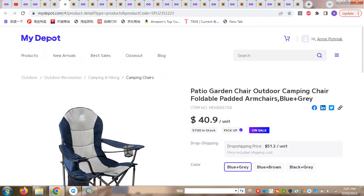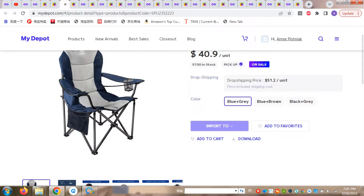So this is product number one. If you have seen our previous YouTube videos, what we're doing here is showing you products that we have in MyDeport and also showing you the price difference with the same products on the MyDeport website versus the market price. So this is our first product: the Partia Garden Chair for outdoor camping. You can find it on MyDeport for $51.02, and this price already includes the delivery fee.